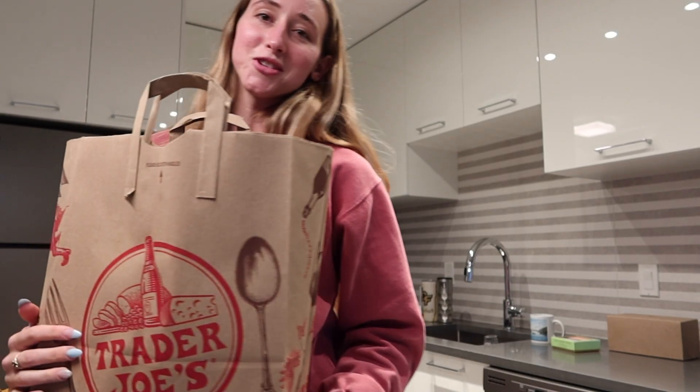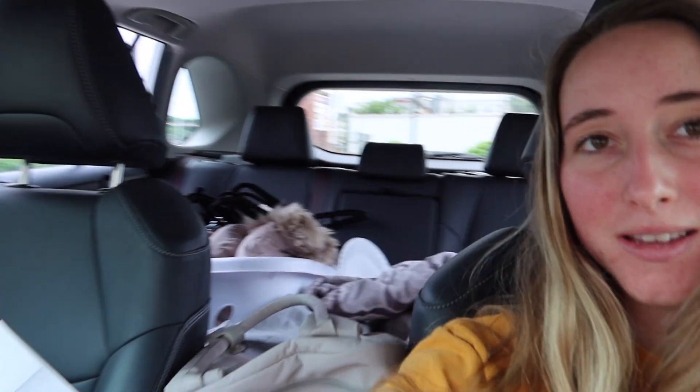Hi guys, welcome to the vlog. I am currently driving to the DC area. My car is packed with many things and I move into my new apartment today. I'm going to do like an apartment tour and stuff. Sorry, I just got this camera so I keep looking at the screen, so it looks like I'm looking up. I have like an hour left in my drive. Let's go and see the new apartment.